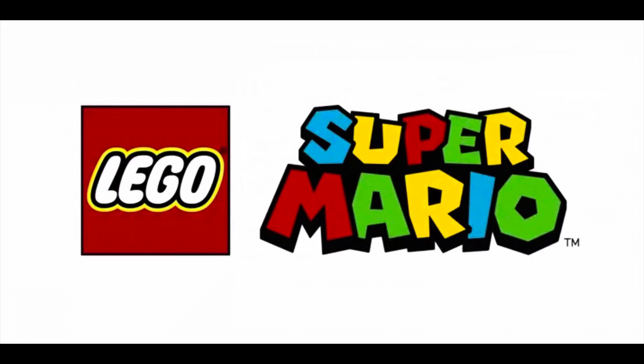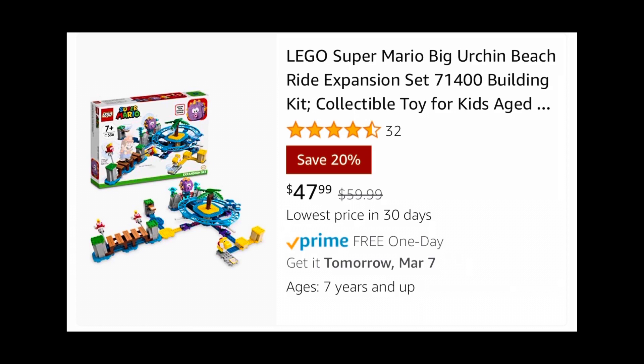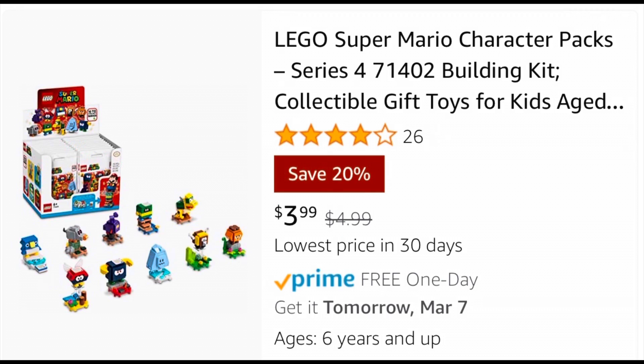Moving over to Lego Super Mario, Amazon also has the Big Urchin Beach Ride expansion set 71400 on sale for 20% off, from $60 to $47.99. They also have the Series 4 collectible poly bags, which normally sell for $5, on sale for 20% off at $4.